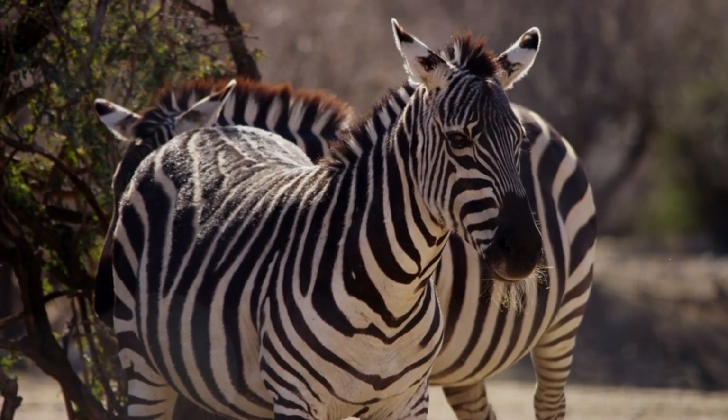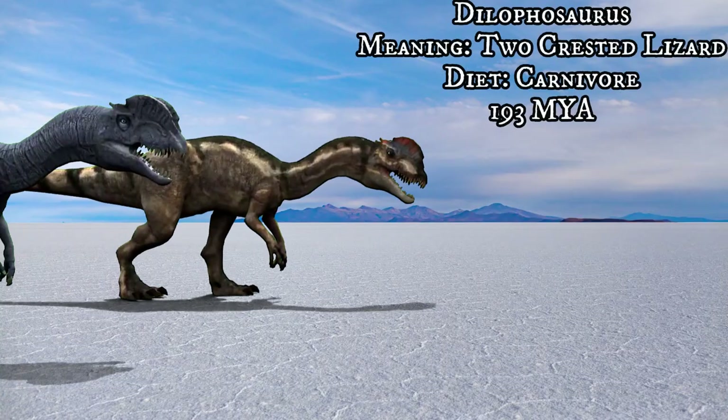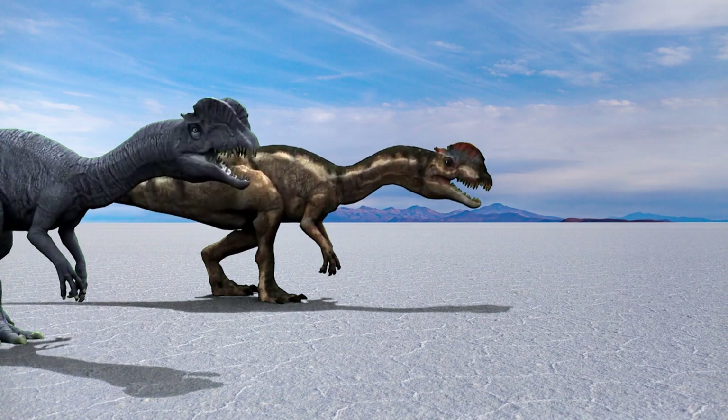A lot of animals lived in Africa, including some exotic species of dinosaurs. This is one of the iconic dinosaur species in Jurassic Park, called Dilophosaurus.